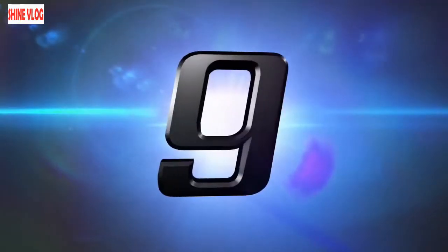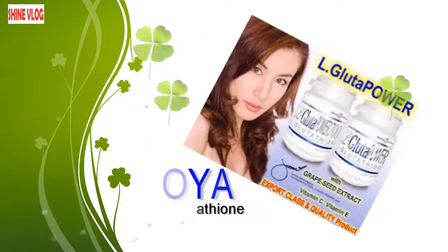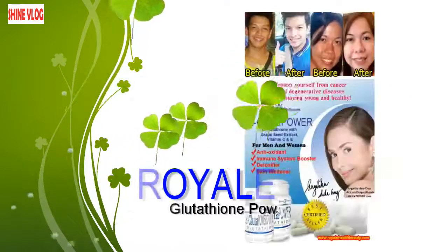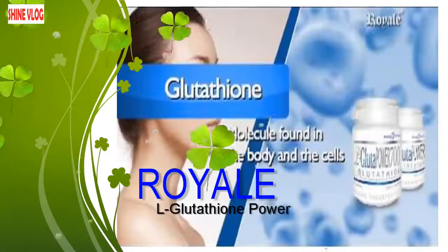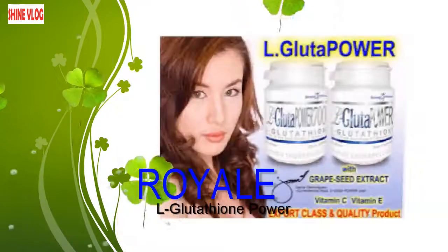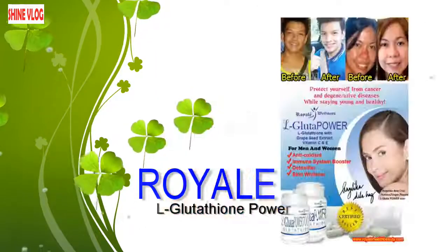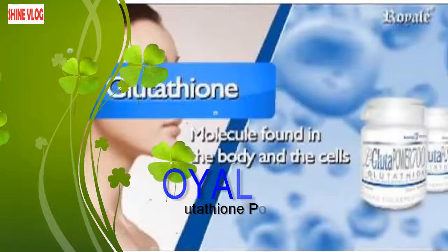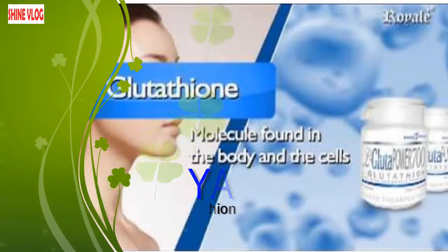Number 9: Royale L-Glutathione Power. A fair and flawless complexion has always been an important parameter as far as beauty standards are concerned. Grooming is the innate tendency of humans; virtually everybody tends to yearn to look beautiful and be the crowd eye-catcher. Today, different skin whitening products have been painstakingly designed to lighten our complexion. One such highly popular product is the Royale L-Glutathione Power brand.